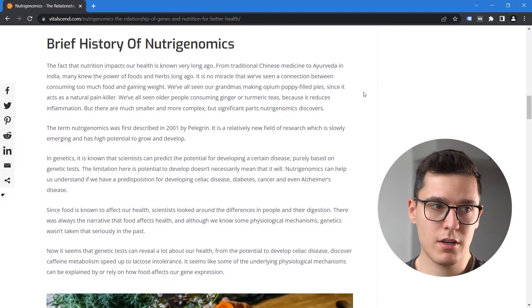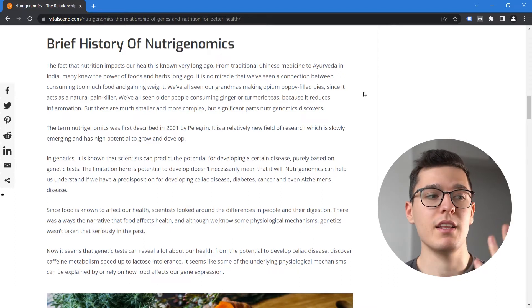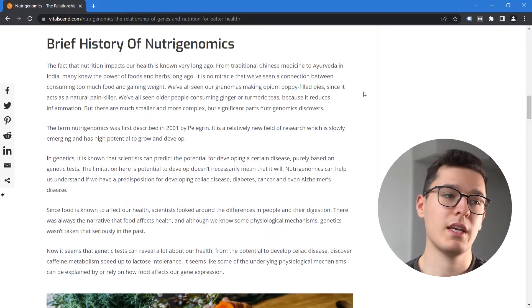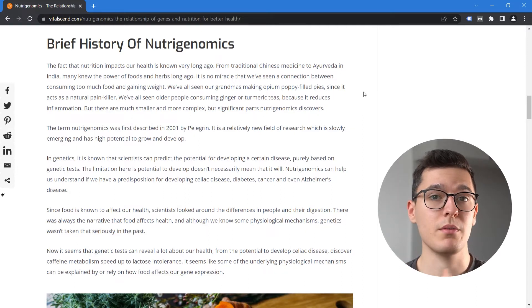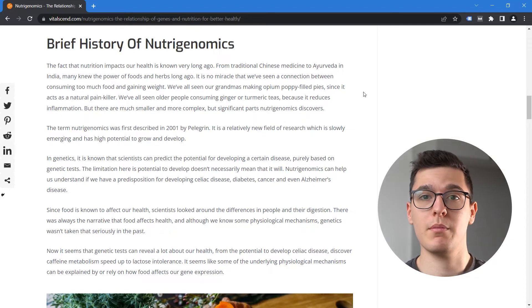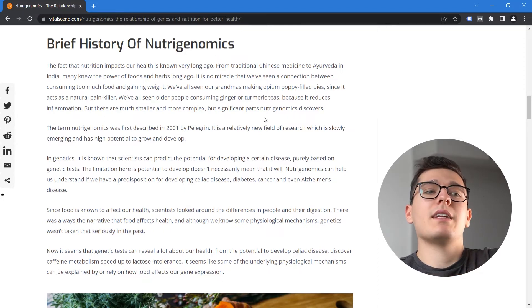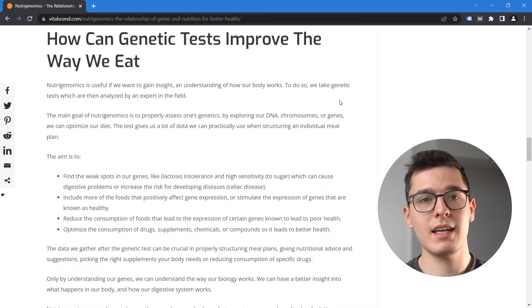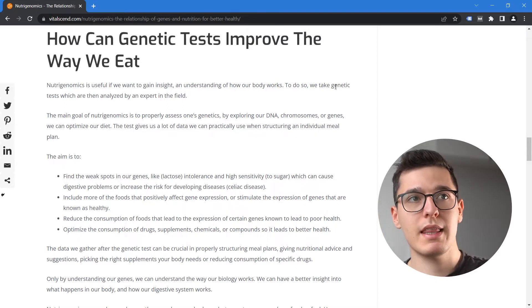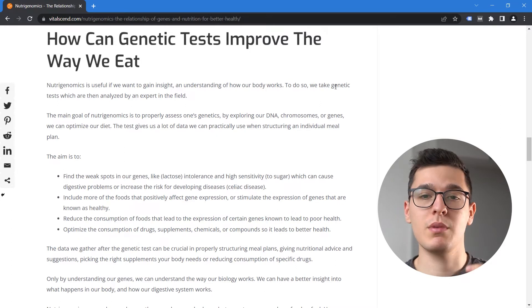The term Nutrigenomics was first described by Pellegrin in 2001. We all know about the development of genetics and how it can show the potential of developing a certain disease based on genetic tests. The limitation is that the potential to develop a disease doesn't necessarily mean one will develop it. The point of Nutrigenomics is to know what foods will fit our genetic profile best, so we can reduce the risk of potentially developing a certain disease. If we gain insight into one's genetic profile, we can see which foods are better for expression of the right genes that result in better health, and which ones turn on genes that can be detrimental.